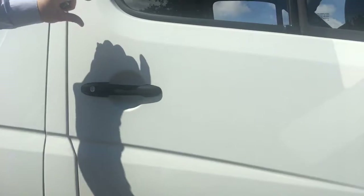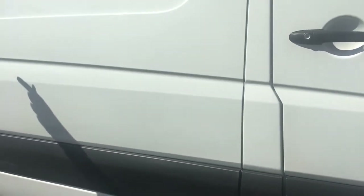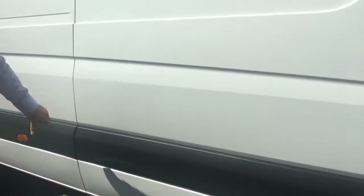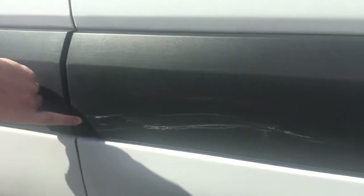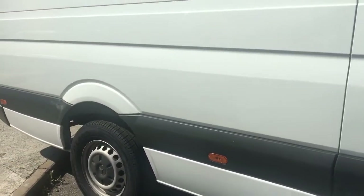The driver's door is okay — there are a couple of little touch-ins that we've done, one there just touched in. Other than that it's all clean and tidy. Just looking at the side panel here, there's a scratch that runs just through the side moulding just there — nothing else to note.